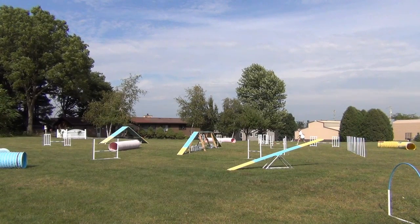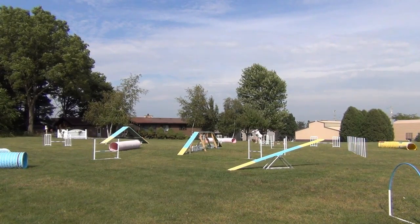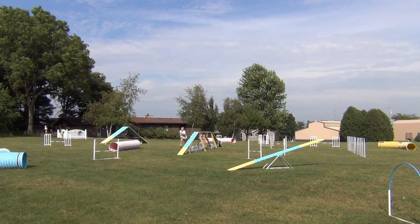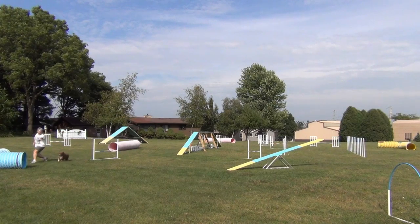After this jump, I failed to show collection and Belle goes wider than she needs to. My fear about not being able to beat her to the end of the dog walk was really unfounded.